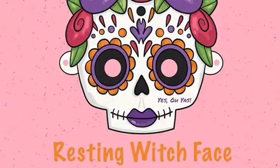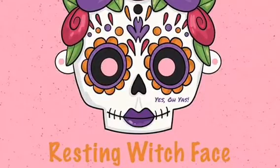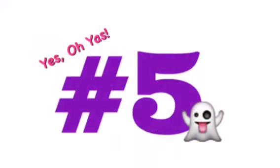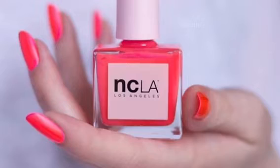Starting off with the theme, and I think it's a very interesting theme for the month of October — that's 'Resting Witch Face.' For spoiler number five, it's a product from NCLA Los Angeles, and that's a nail polish.